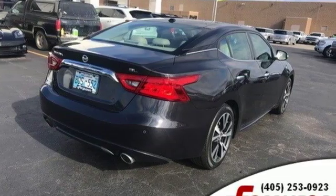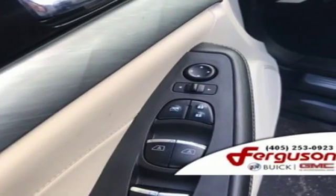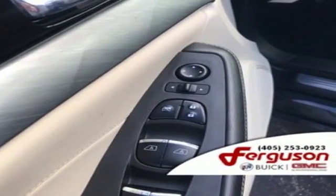It comes nicely equipped with features you'll love: streaming audio, remote engine start, front heated leather bucket seats, and rear parking sensors.